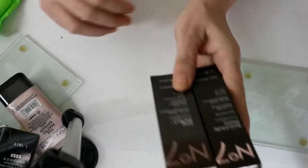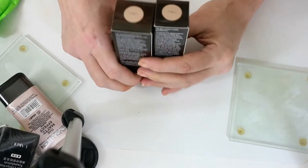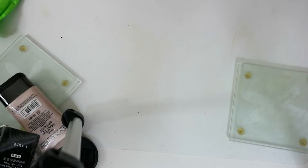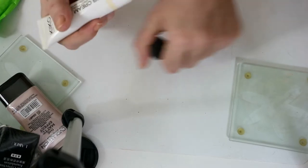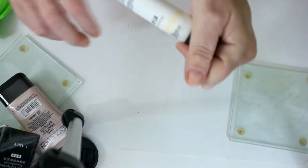These two No.7 foundations — Beautiful Matte and Stay Perfect — I'm keeping both because they're in my color and my daughter's color, so if she runs out she can come to mine. Skin Illumination in Nude — that's one of those tinted creams but I'm definitely keeping it anyway. This Kiko BB Cream is very light — I don't think I'd ever use it and I think it's brand new — so I'm going to get rid of that.